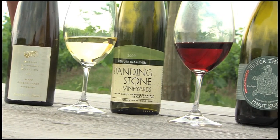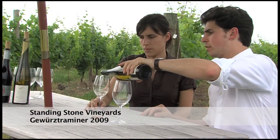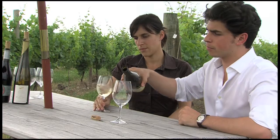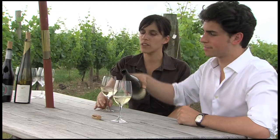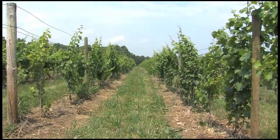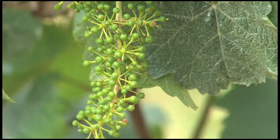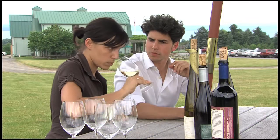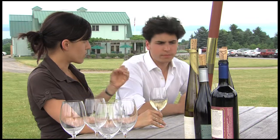So this is Standing Stone Vineyards Gewurztraminer 2009 — certainly a varietal that not a lot of people know about. I'm very glad that you are pouring a Gewurztraminer from the Finger Lakes, because in my opinion this is an up and coming grape variety here. It has all the good components of a nice Gewurztraminer. I pick up the rose, I pick up some lavender or pine.